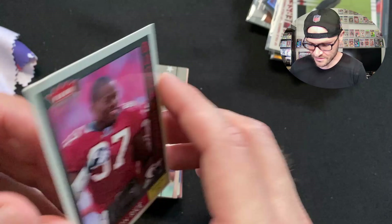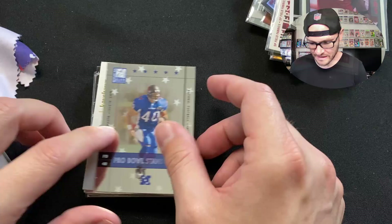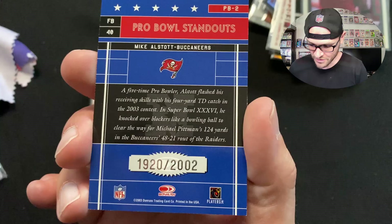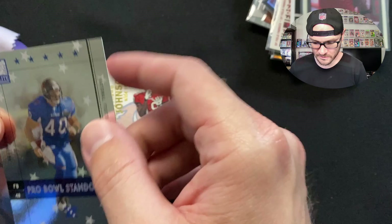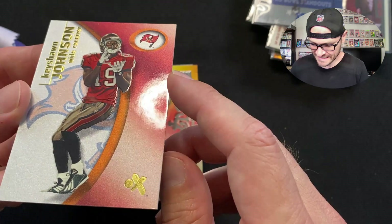What a haul — David said he got this entire stack for like $40 or less! We got a Mike Alstott 'A-Train' pro bowl standout, number 19/20, from 2002 — our Super Bowl year. A five-time Pro Bowler, Alstott flashed his receiving skills with a four-yard touchdown catch in Super Bowl 37. He knocked over blockers like a bowling ball to clear the way for Michael Pittman's 124 yards — an incredible blocker as well.